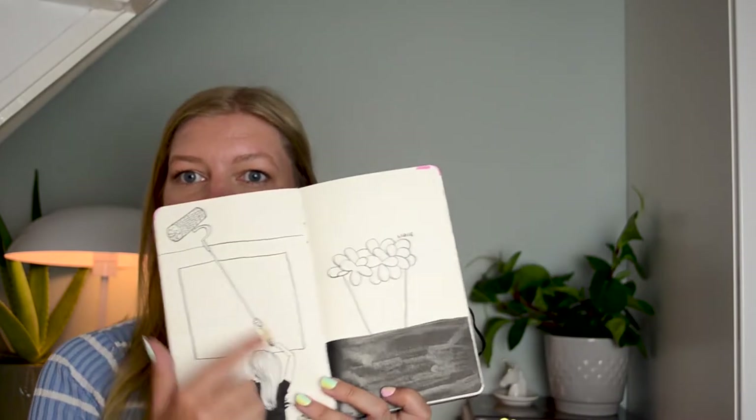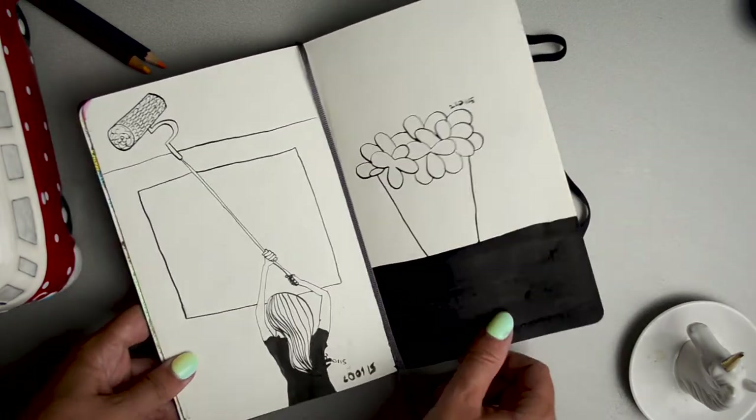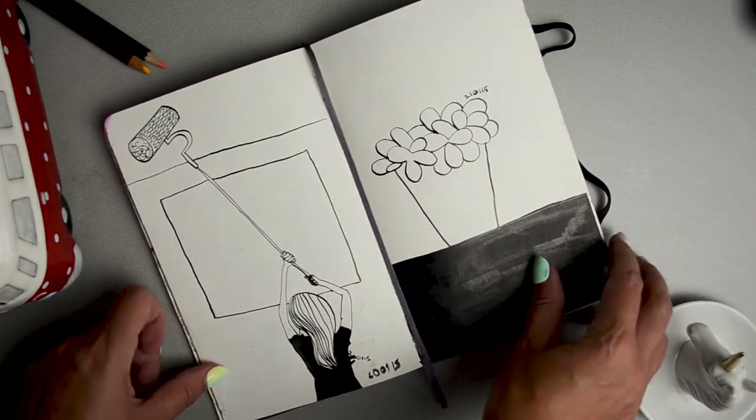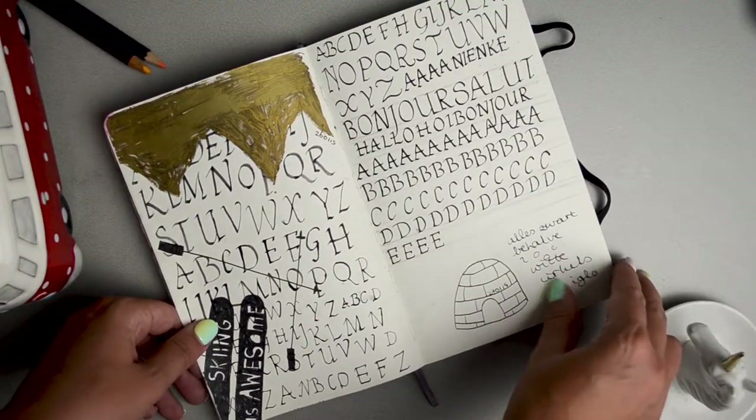This is also me painting a ceiling and a drawing of one of my plants. I went on a trip to the mountains and brought this sketchbook with me. In one of the supermarkets there, I found this calligraphy pen. So you can combine lettering with drawings, which is really fun.